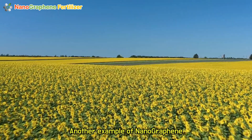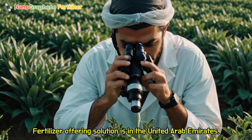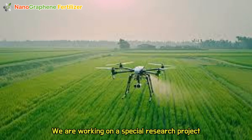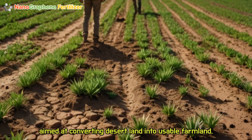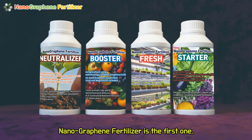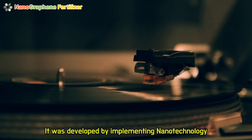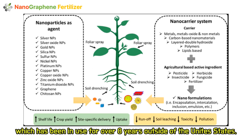Another example of nanographene fertilizer offering a solution is in the United Arab Emirates. We are working on a special research project aimed at converting desert land into usable farmland. There are no graphene fertilizers available in the market yet — nanographene fertilizer is the first one. It was developed by implementing nanotechnology that acts as a nanocarrier for a targeted nutrient delivery system, which has been in use for over eight years outside of the United States.